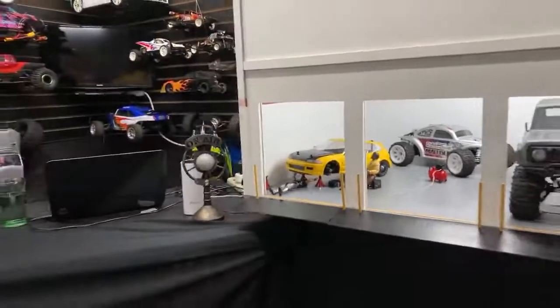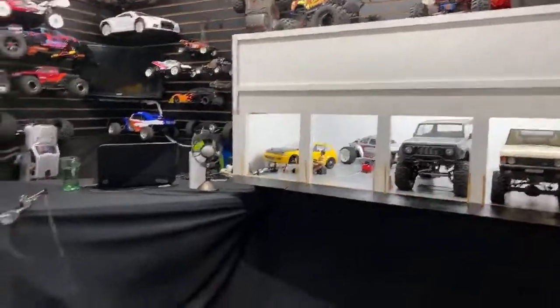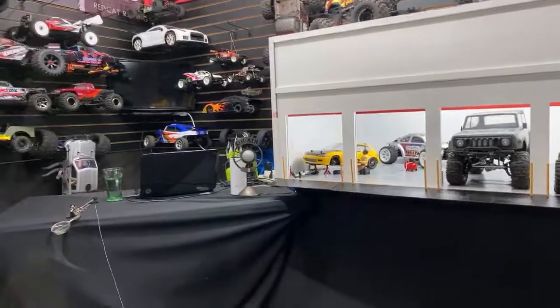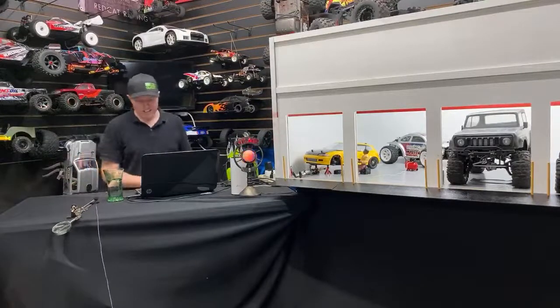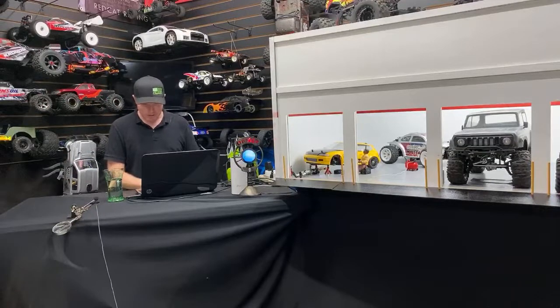Let me go ahead and back this up a little bit here. I'm digging it, I'm liking it man. This garage — I'm digging the garage. Yeah, the Civic — the yellow Civic's getting worked on, for sure.